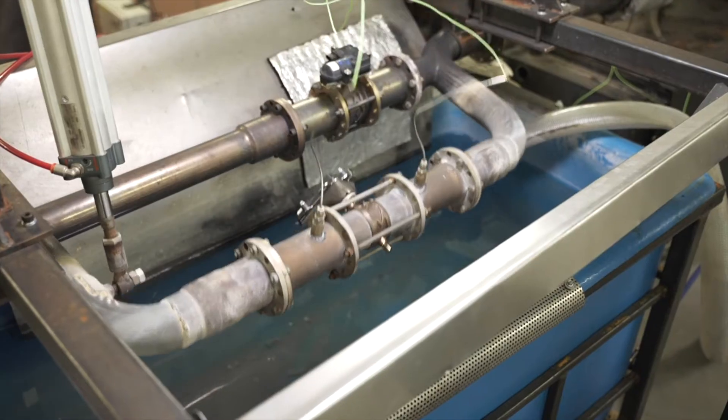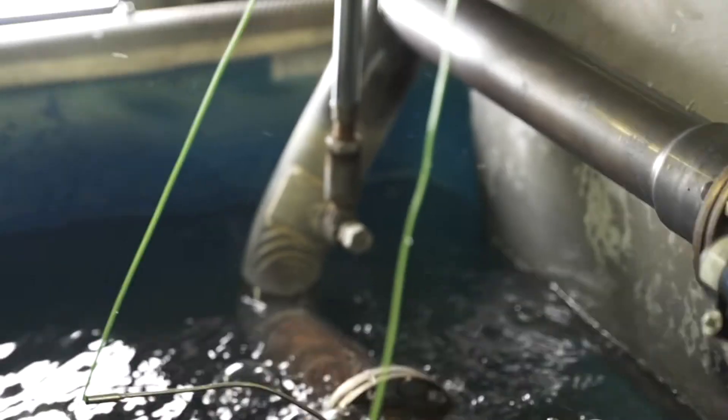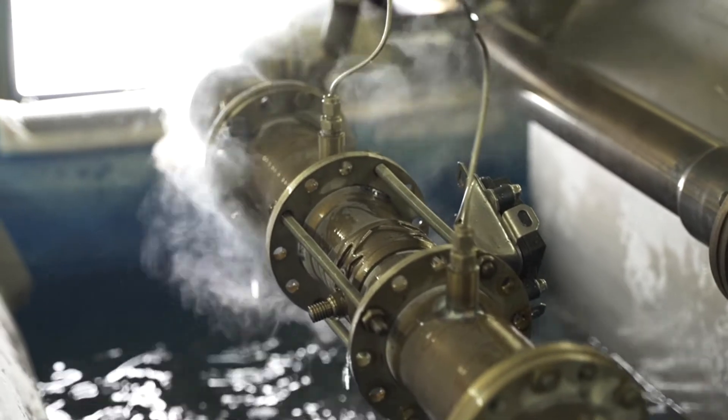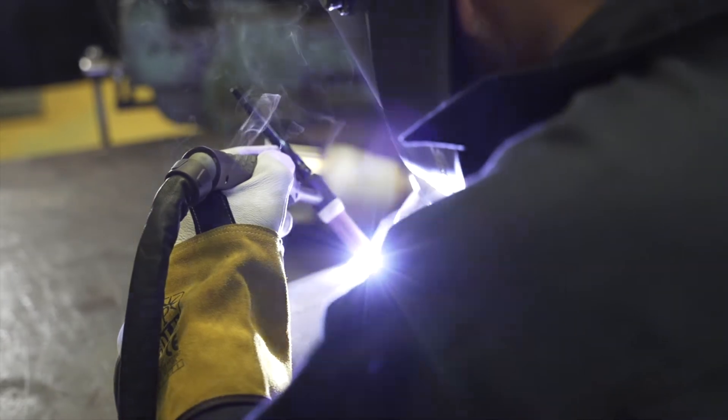A recent addition to our rig test facility has been a high-flow thermal shock test rig. This test rig can flow hot gas at up to 1,100 kilograms per hour.